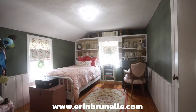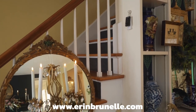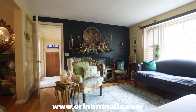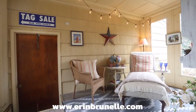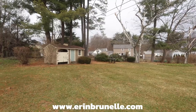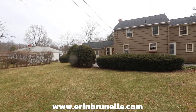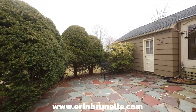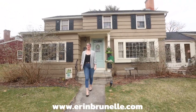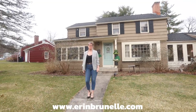Thank you. I hope you enjoyed this preview of 27 George Street here in Holyoke. Remember, visit erinbrunel.com for all the details. We'll see you at the next one.